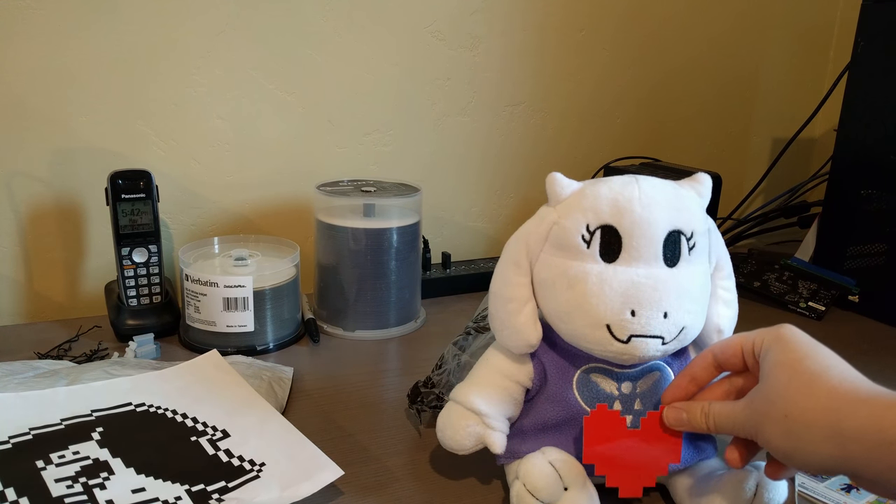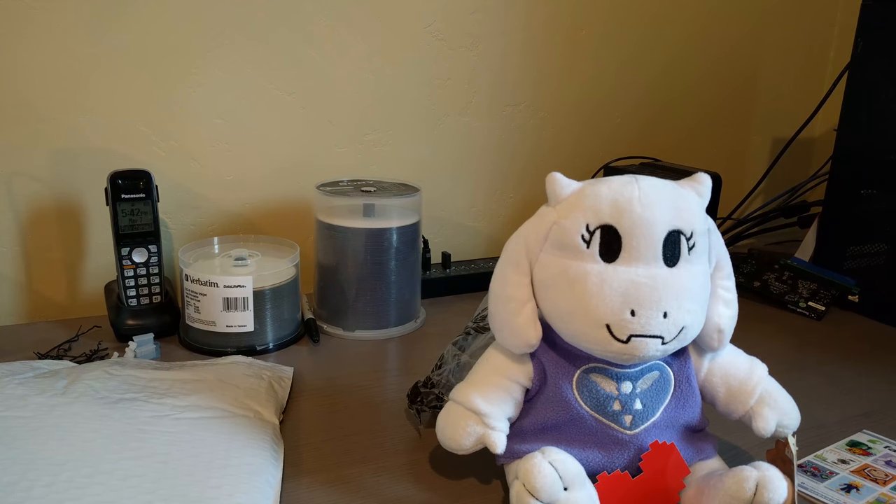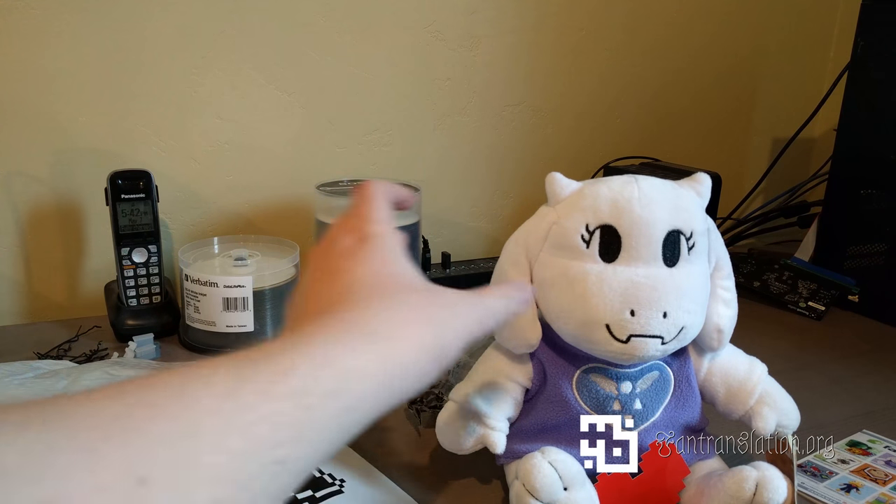This is apparently an Underfell fanfic. I'm going to cuddle this for the next five hours now.